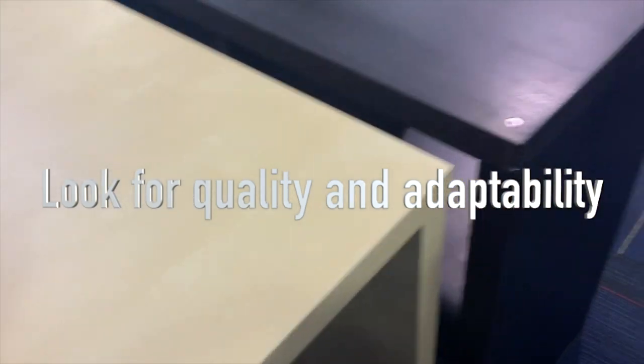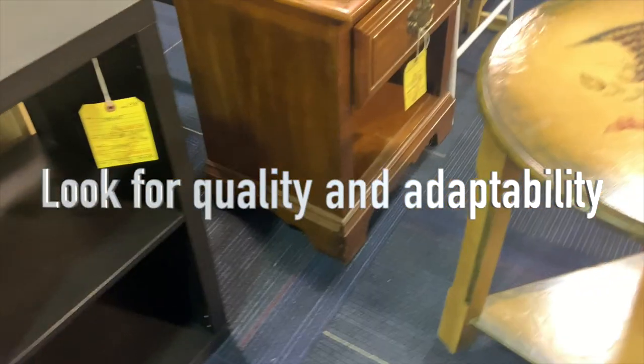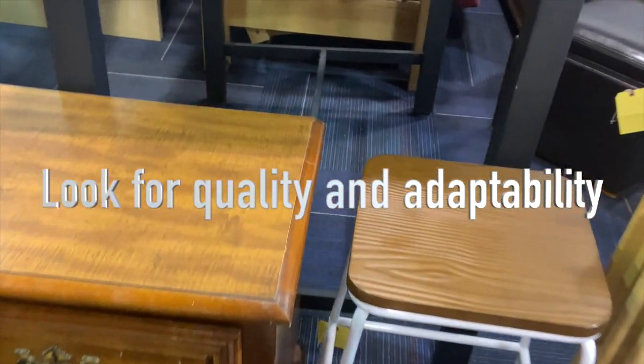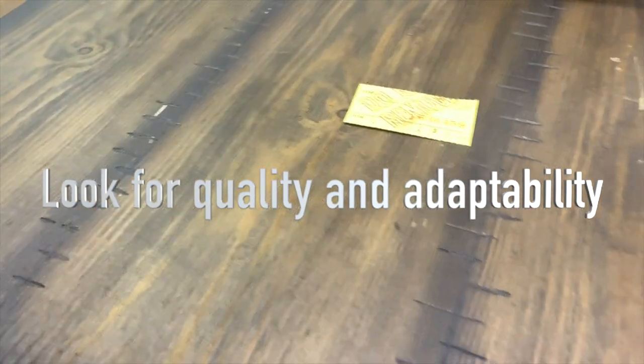More often than not, furniture that you find in a thrift store is probably going to need to be altered in some way — you might be painting it, you might be adapting it by adding a different tabletop. So make sure it's good quality to start with, or if you are planning on changing it, make sure you have the know-how to do that before you buy the piece.